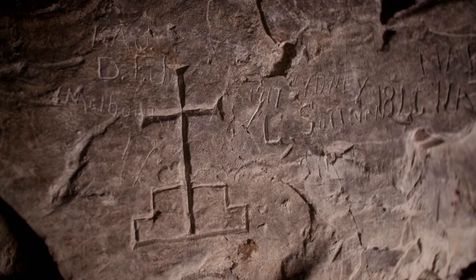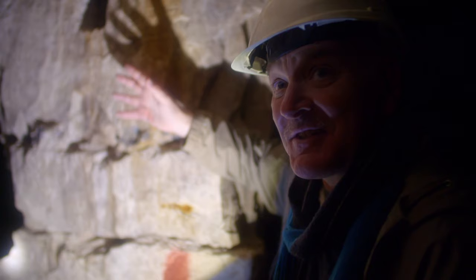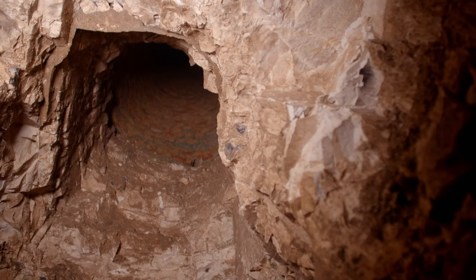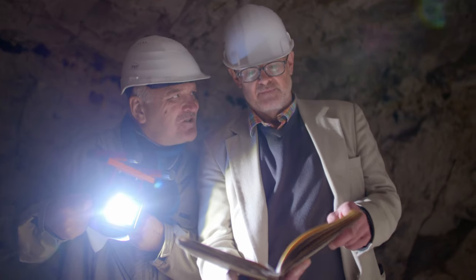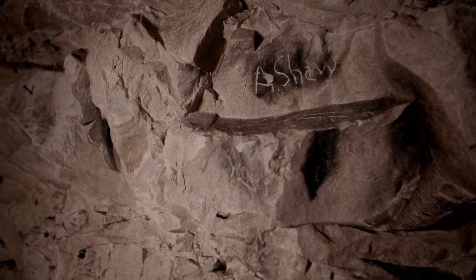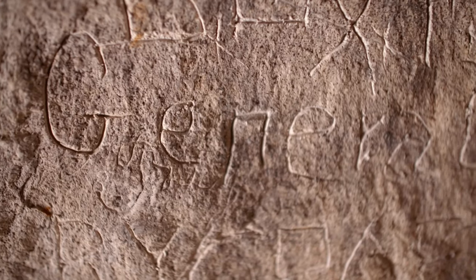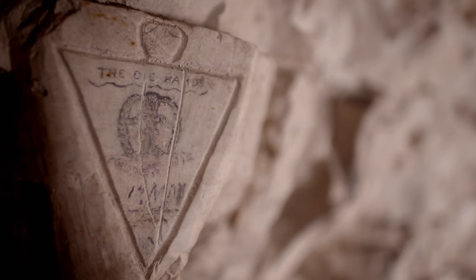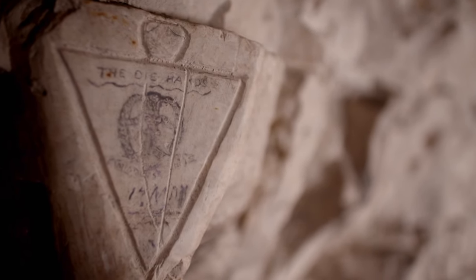What unbelievable discoveries have been made in these depths? It's a unique piece of graffiti. How did the tunnels play a crucial role during the First World War? They actually have the toughest job to do. And what can be learned from these thousands of hand-carved messages from the past? He was one of the first black professional footballers. This place is a time capsule.